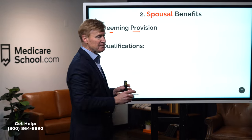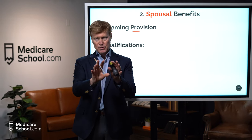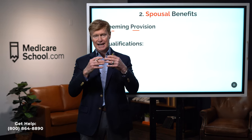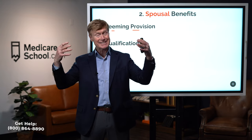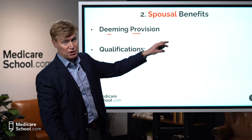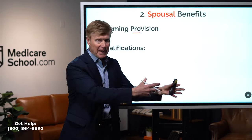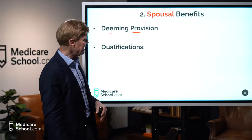We have a rule called the deeming provision. Today, when someone born after January 1st, 1954 applies for Social Security, the deeming provision says you are deemed to be applying for everything you're eligible for — and therefore you must take the greatest amount available to you. So if a person is applying for spousal benefits, it assumes the spousal benefit will be greater than what they'd get on their own work record. If their own work record pays more, they must take their own retirement benefit instead.